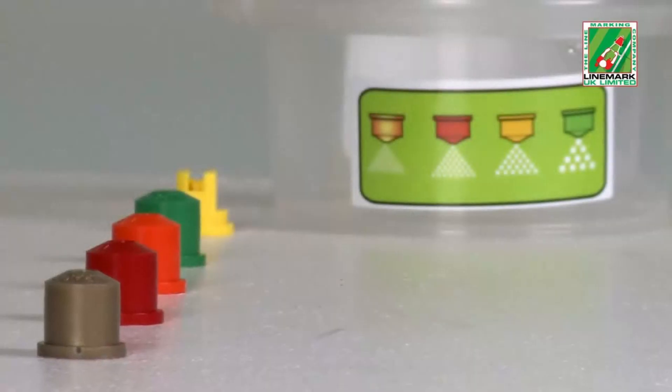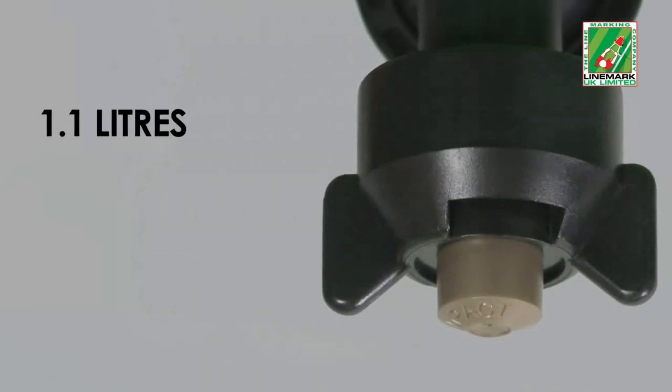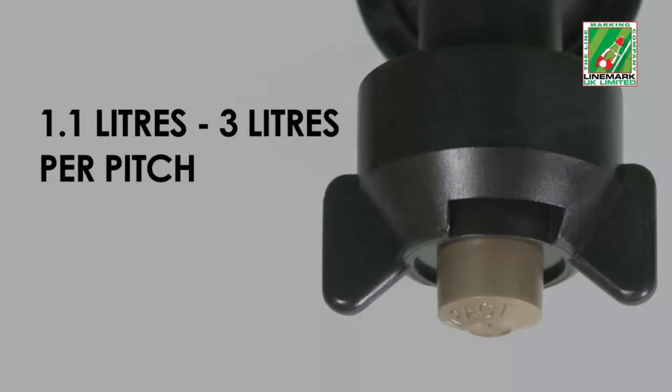A set of nozzles in a range of sizes is supplied, allowing different levels of paint output from as little as 1.1 litres up to a maximum of 3 litres per pitch.